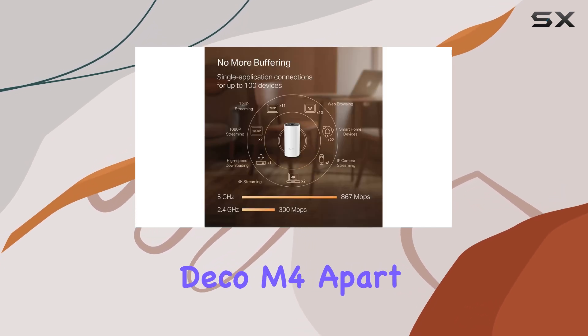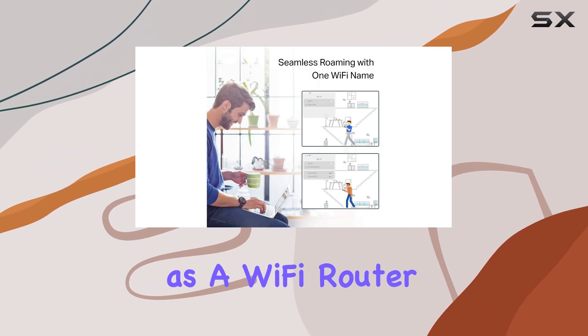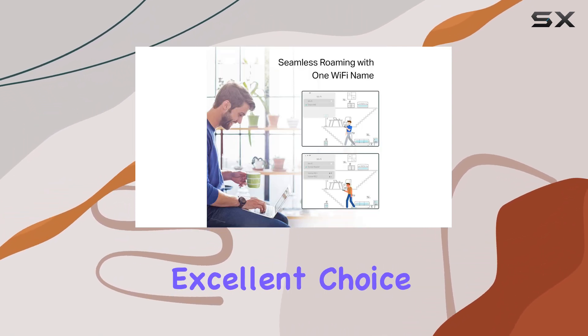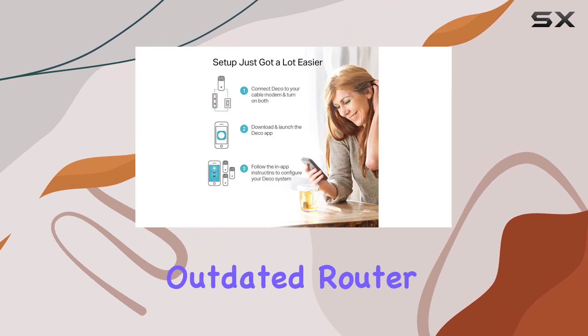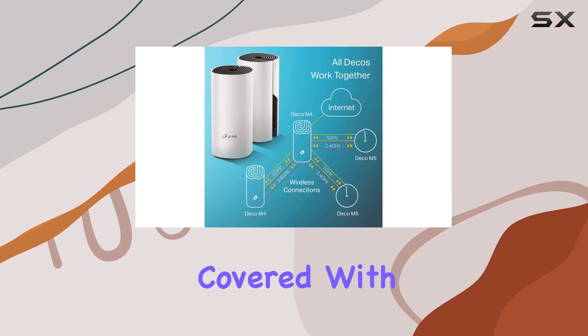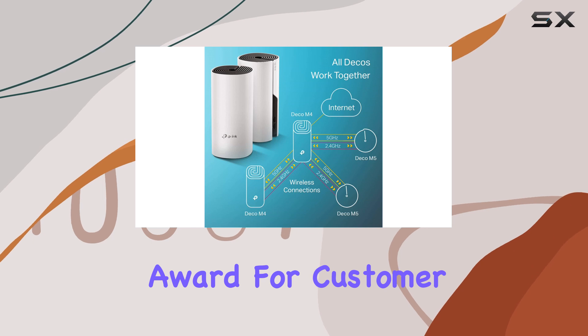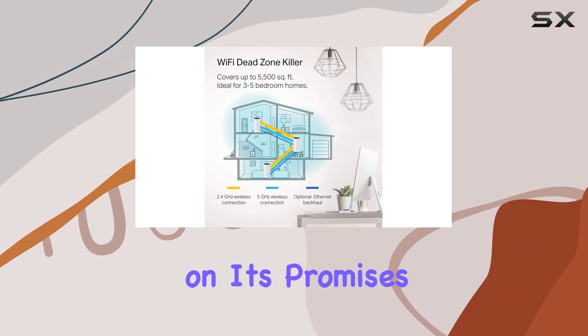What sets the Deco M4 apart is its versatility. It can function as a Wi-Fi router or extender, making it an excellent choice for various scenarios. Whether you're looking to replace an outdated router or extend the range of your existing network, the Deco M4 has got you covered. With its JD Power Award for customer satisfaction, you can trust that the Deco M4 delivers on its promises.